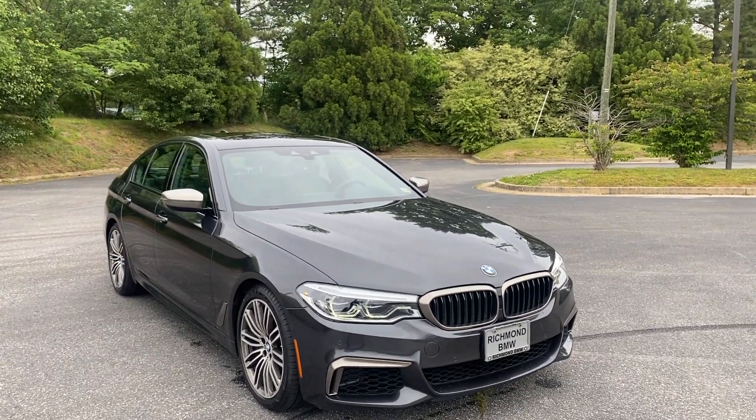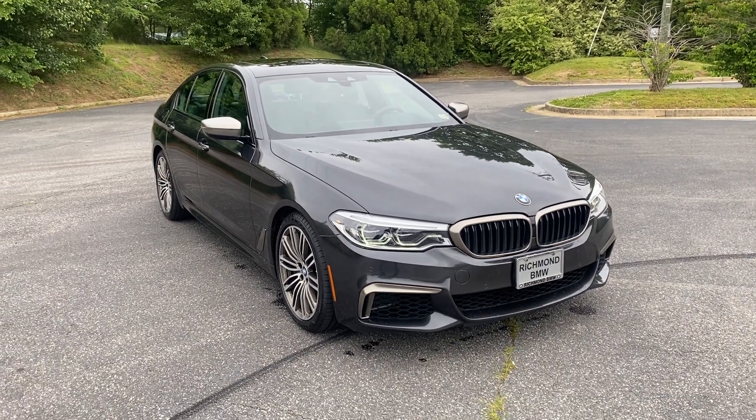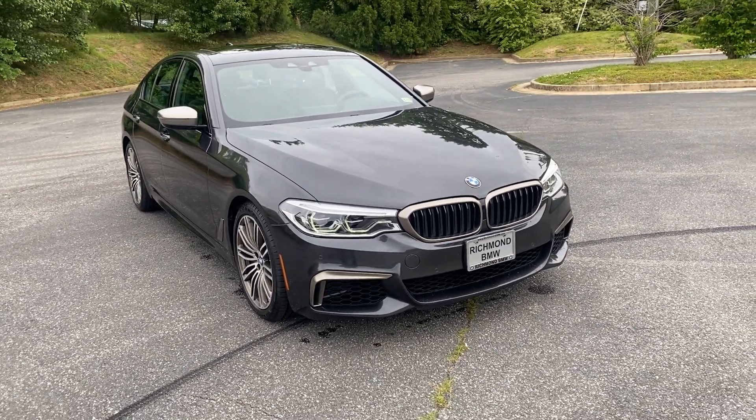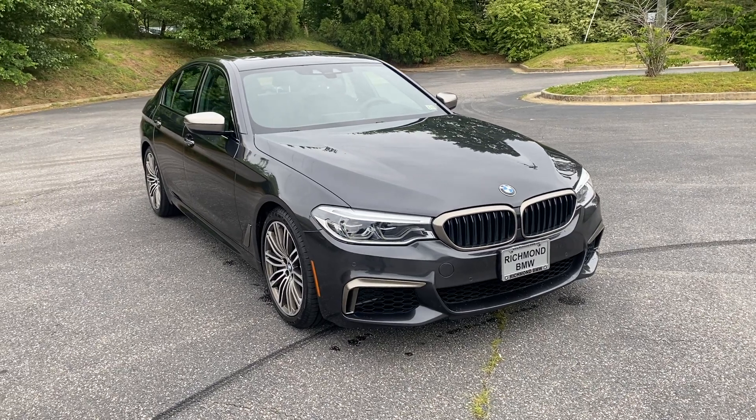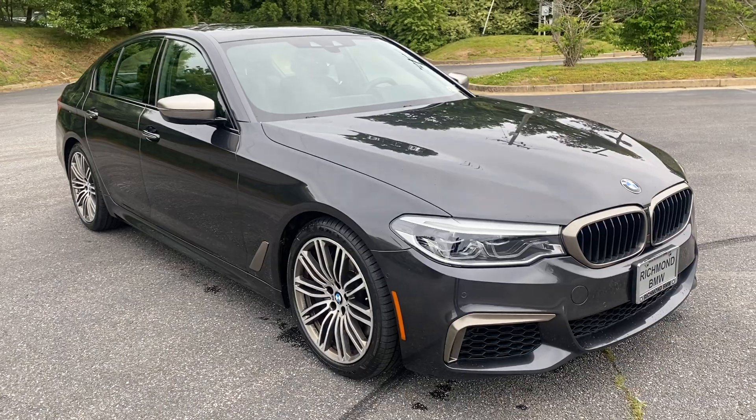This is the 2018 BMW M550i X-Drive. We're going to do a brief walk around, go over some features and condition of the vehicle. We'll start with the front.